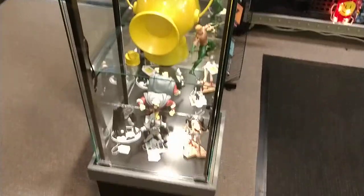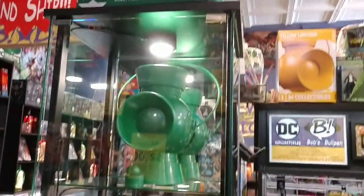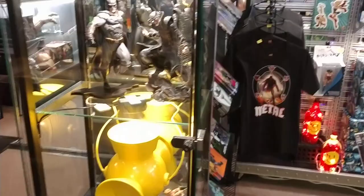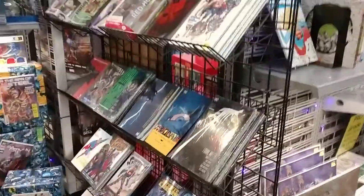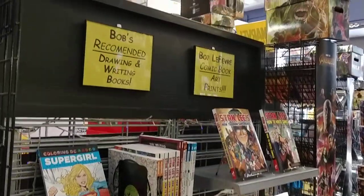With our DC section here, we also have a stand-up glass case of some of the higher-end statues and toys and that sort of thing. And the artist in me — I had to have an art section here.